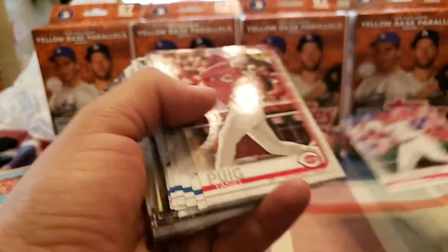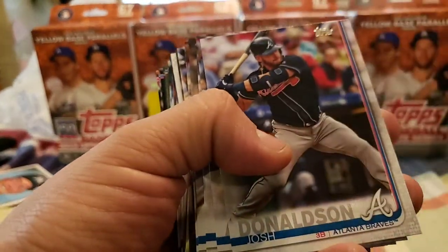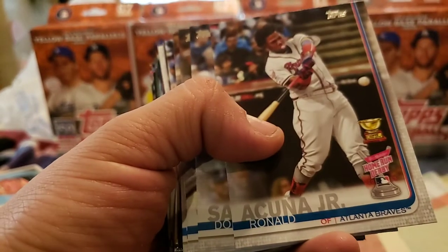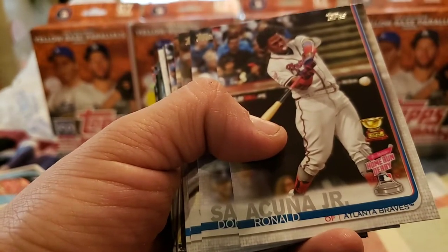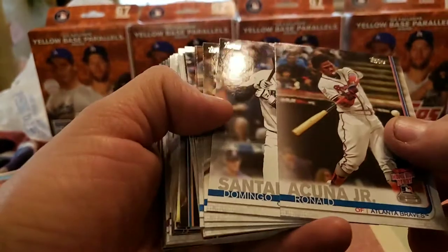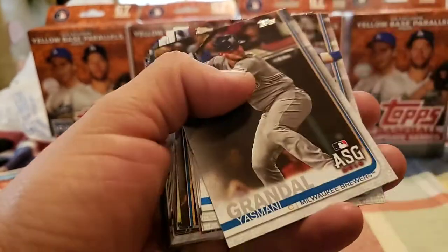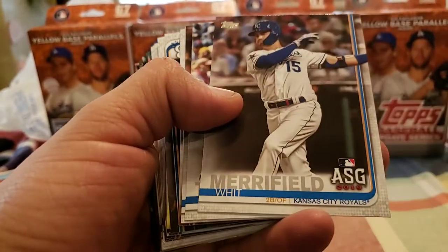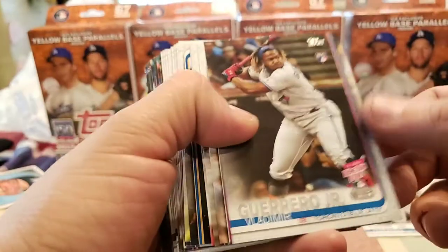And here's one of the top rookies — a base rookie of Carter Kieboom. Boom. Yasiel Puig. Josh Donaldson, who is now with the Twins I think. Ronald Acuna Jr. Home Run Derby. Carl Domingo Santana. Brandon Woodruff. Simone Grandal. With Merrifield all-star. Fernando Tatis Jr. Rookie debut.